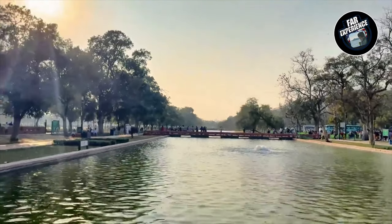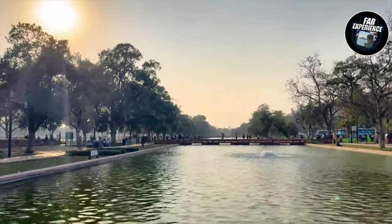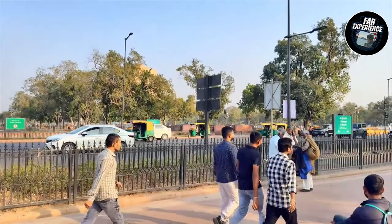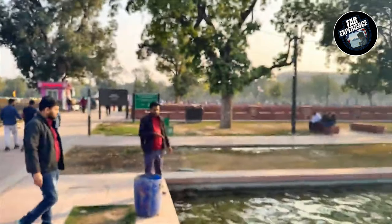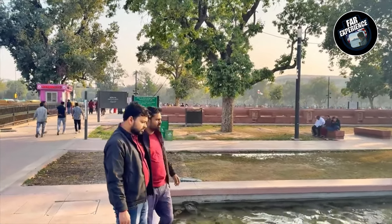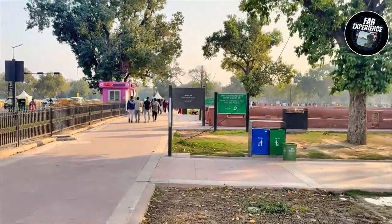India Gate was designed by Sir Edwin Lutyens. It is a majestic structure built in memory of Indian soldiers who died while participating in World War One. You might not know that India also participated in World War One, but that was under British rule. The monument's design is inspired by the Arch of Constantine in Rome, which blends Western culture with a touch of Indian elements.